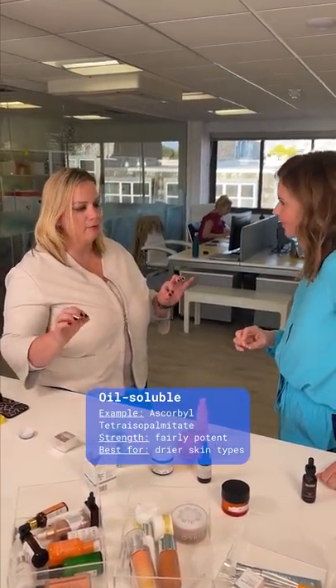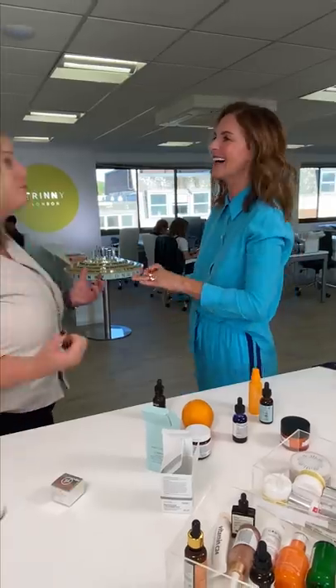Anything with 'tetra' in the name is linked to the oil-soluble forms of vitamin C. Oil-soluble is really good for drier skin types. However if you're paying a lot more money you might get a more sophisticated formula - this one is 130 pounds and has a gorgeous texture, like a dry oil. So if you have dry skin, go for an oil-based vitamin C with tetra in the name. If you've got oily or combination skin and you have a nicely formulated tetra, it could still be good. It's also about trying the texture and getting advice.